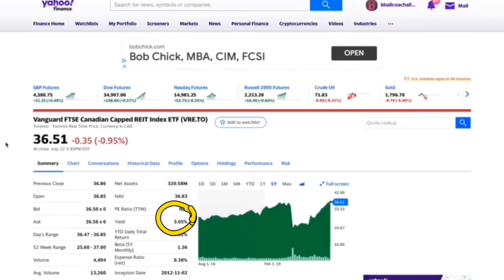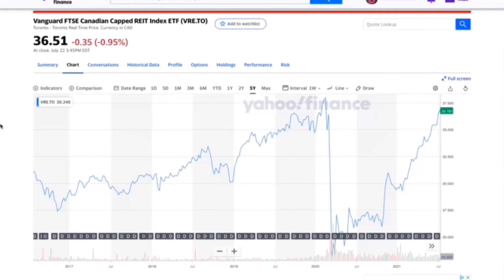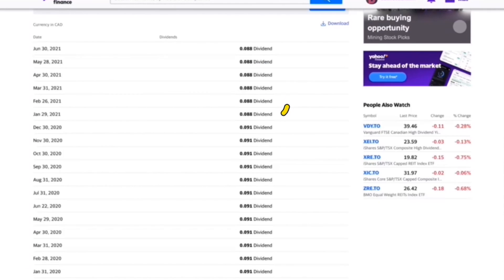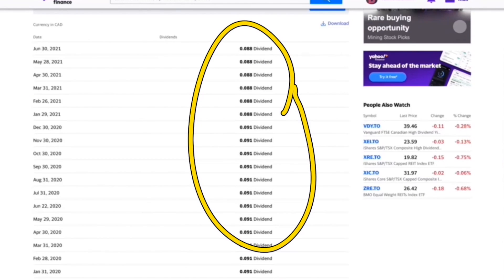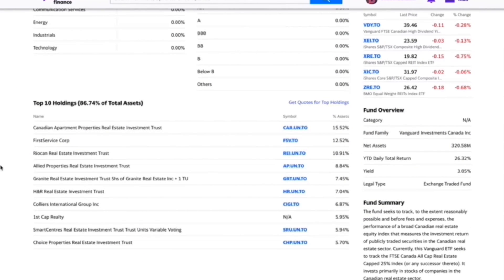So the yield is higher with ZRE than it is with VRE, but VRE's MER is lower. The trend line is very similar to what we see with ZRE. VRE pays monthly as well — about 8.8 cents per share to be exact. It does have a slightly different set of holdings; I really do like Canadian Apartment Properties REIT right now, that's one of my favorites, though personally I would never live in an apartment — that's just my own personal choice — but as an investment it's pretty strong.